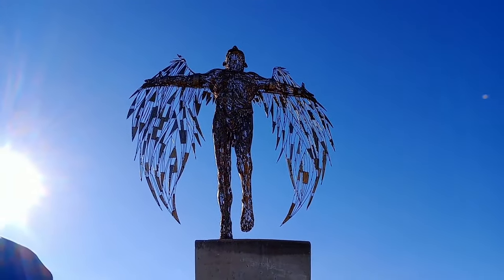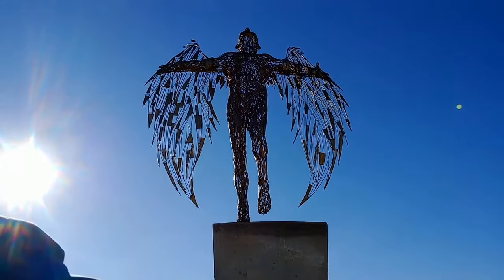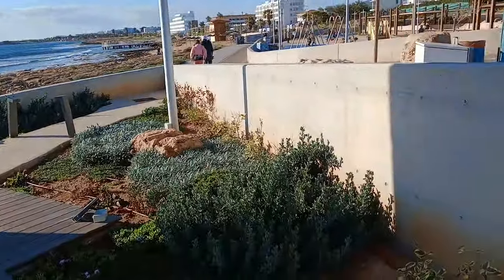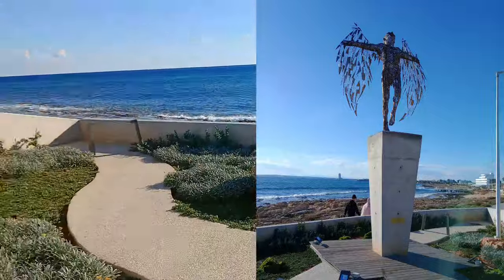Look at this sculpture - Icarus. It's amazing. It's all in its own sort of garden setting and I reckon they must light this all up at night. It's just by the side of the boardwalk.